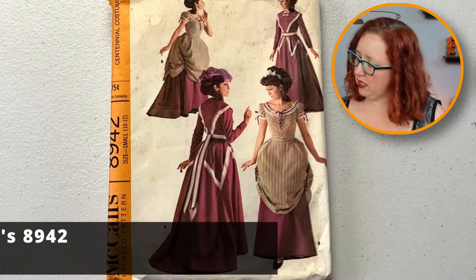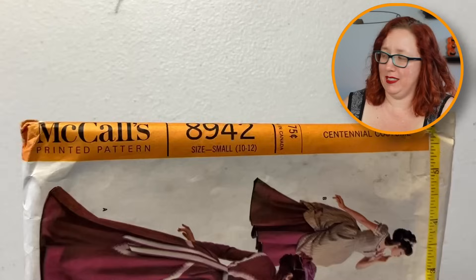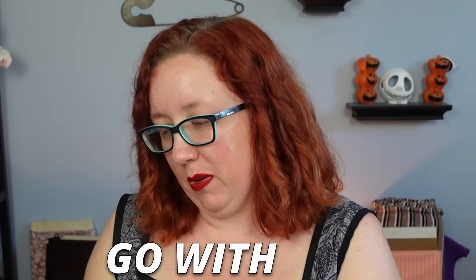It's rare that I say this — there is a centennial costume pattern that I have not already seen, and yet here we are. I did not know this one existed. This is McCall's 8942. No sizing on the front — that's always exciting. Oh no, the print is just really small. It's also a small pattern — a size 10 through 12, so like, go with god. That is cute, but the print is a little on the blurry side.